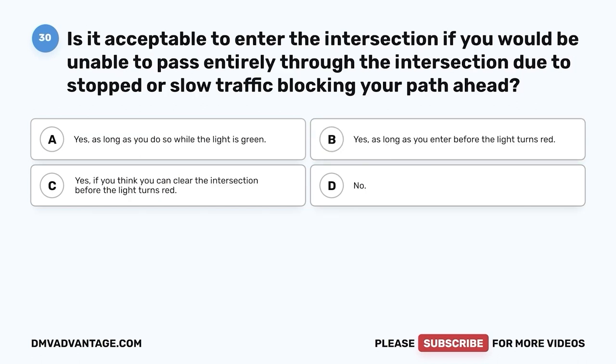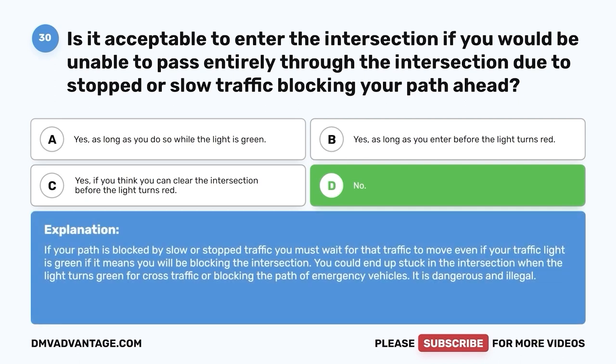Question 30: Is it acceptable to enter the intersection if you would be unable to pass entirely through it due to stopped or slow traffic blocking your path ahead? A. Yes, as long as you do so while the light is green. B. Yes, as long as you enter before the light turns red. C. Yes, if you think you can clear the intersection before the light turns red. D. No. The correct answer is D — no. If your path is blocked by slow or stopped traffic, you must wait even if your traffic light is green if it means you will be blocking the intersection. You could end up stuck when cross traffic gets the green, or blocking emergency vehicles. It is dangerous and illegal.